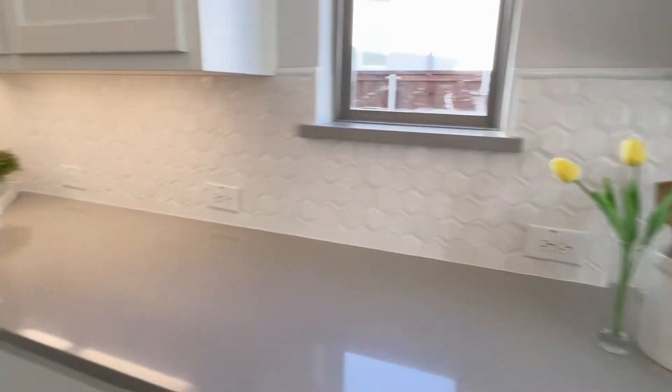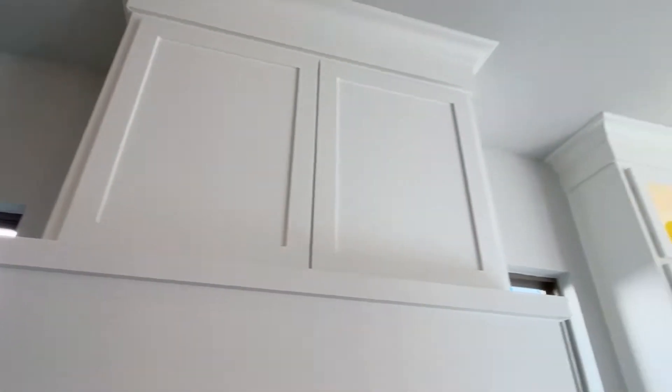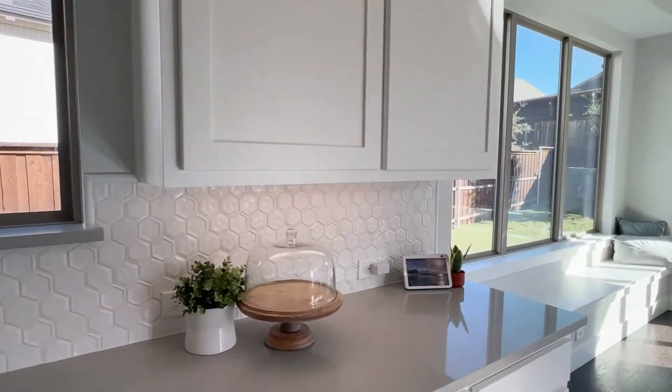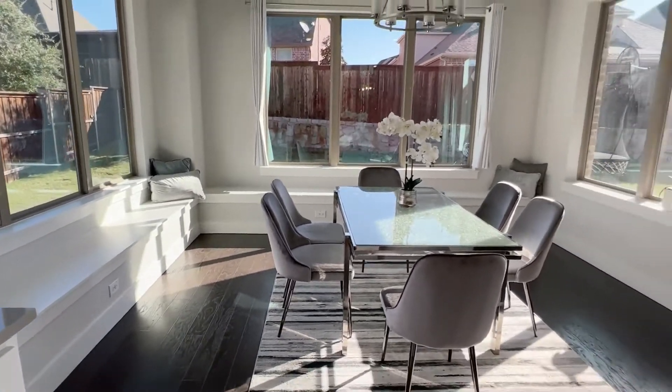Pretty white backsplash. Double ovens and microwave, and the cabinets go all the way up to the ceiling. Pretty light in here. Wow. Nice detail on the window seat and lots of windows.